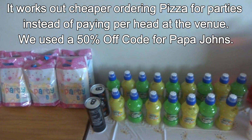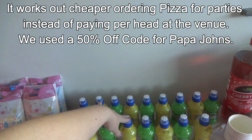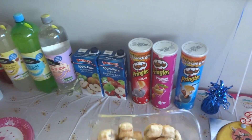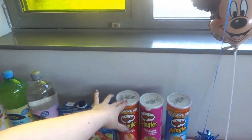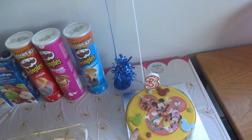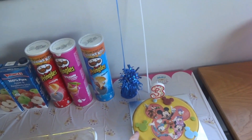We've got Fruit Shoots from Tesco — eight for one pound forty. Sausage rolls were half price, I think all of those were only one pound twenty-four. Pringles are half price as you've probably seen in a previous vlog. And the cake actually scanned through half price, so bargain!